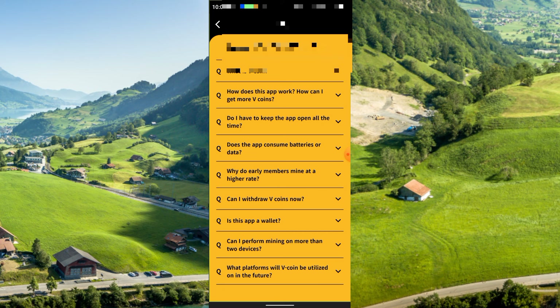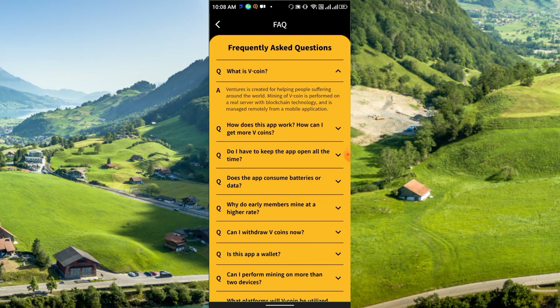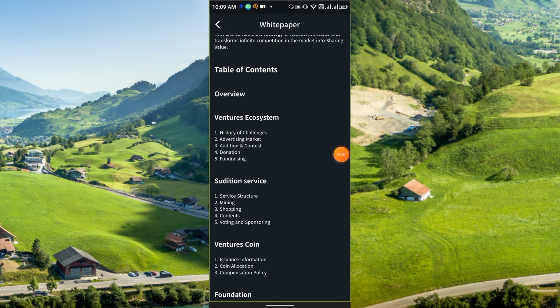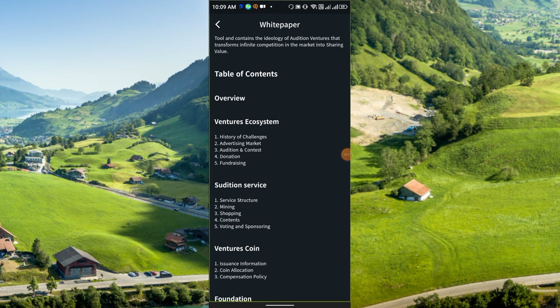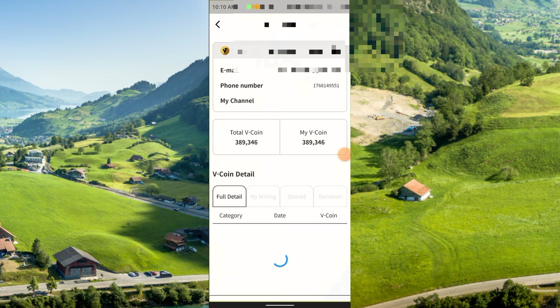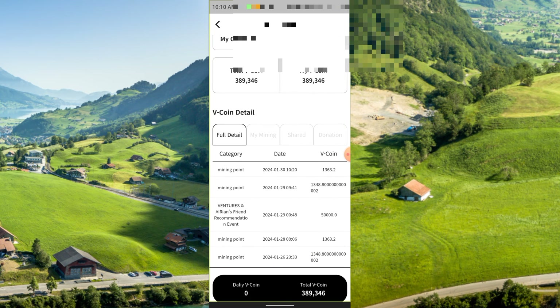In the FAQs: VCoin Ventures is created for helping people around the world. Mining of VCoin is performed on real servers with blockchain technology and is managed remotely from a mobile application. You cannot withdraw VCoin yet — when V is converted to a completely distributed blockchain, you can trade or exchange V with other currencies. The white paper has a table of contents, and the wallet section shows full details of VCoin.